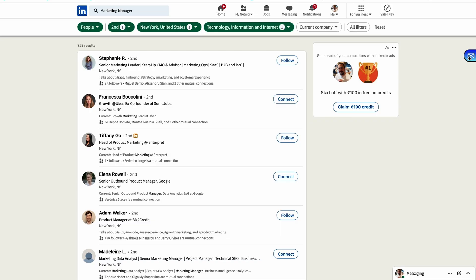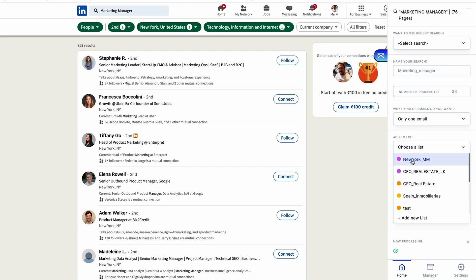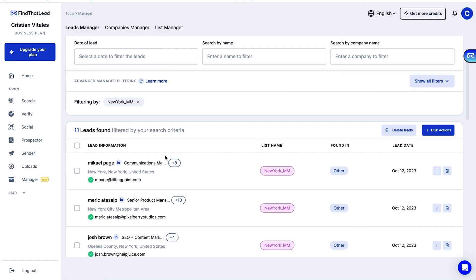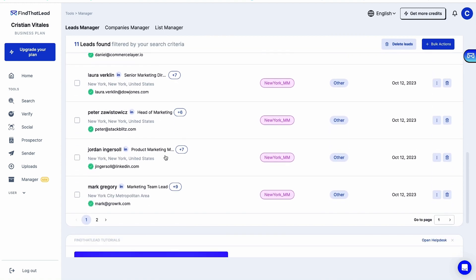Say hello to Find That Lead, the lead generation sidekick that helps you find verified contacts practically on autopilot. Let's look at their simple Chrome extension. Just pop open LinkedIn, search for your target clients, and then click on the Find That Lead widget. Now choose how many leads you want and boom — with that little click, you just extracted a whole heap of verified emails and imported them straight to your list. Easy.